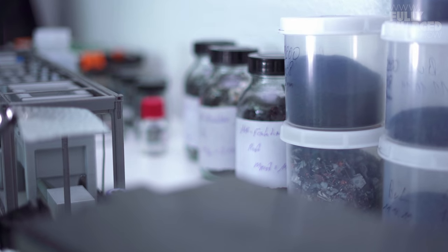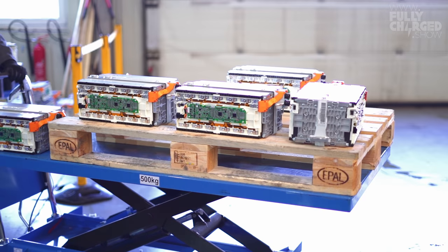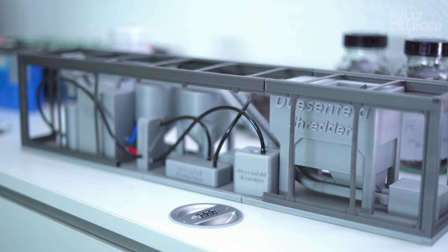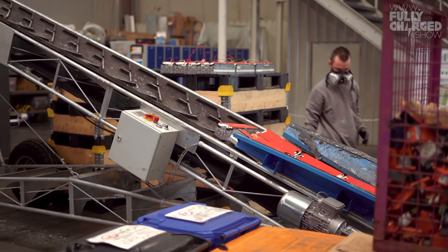Batteries are dangerous. There are different kinds of dangers: there's electrical danger, there's chemical danger, and if they start to burn, of course there's burning danger. But that's what the machine is for.